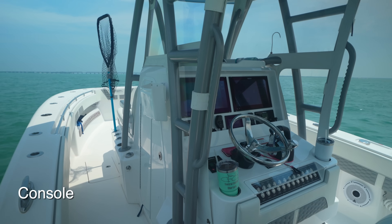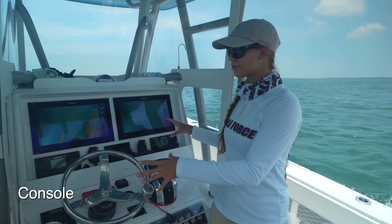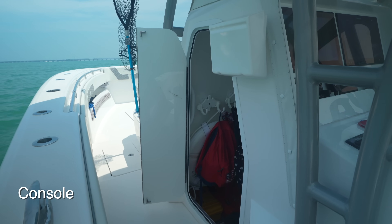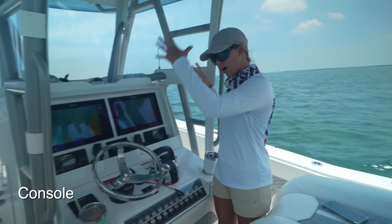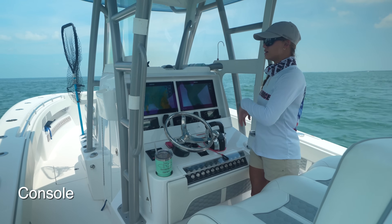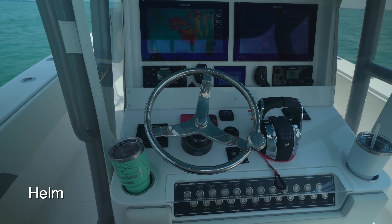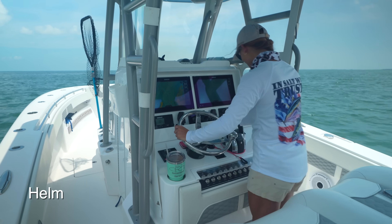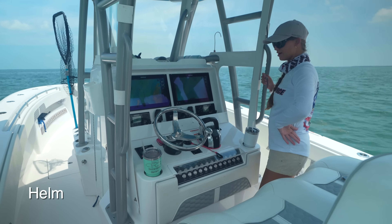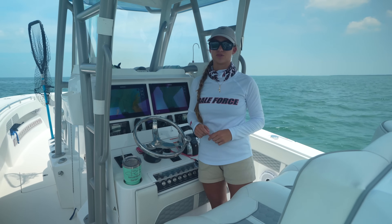Up next is the word console. The console is going to have your steering, your throttles, your electronics, your screens, your wiring, and usually a small storage compartment. We have a center console boat, meaning the electronics area is literally in the center of the vessel — some boats have side consoles. A part of the console is the helm. The helm is where you actually steer and drive the boat. So to be precise: I'm at the helm when I'm steering, and at the console when I'm just near the equipment area.